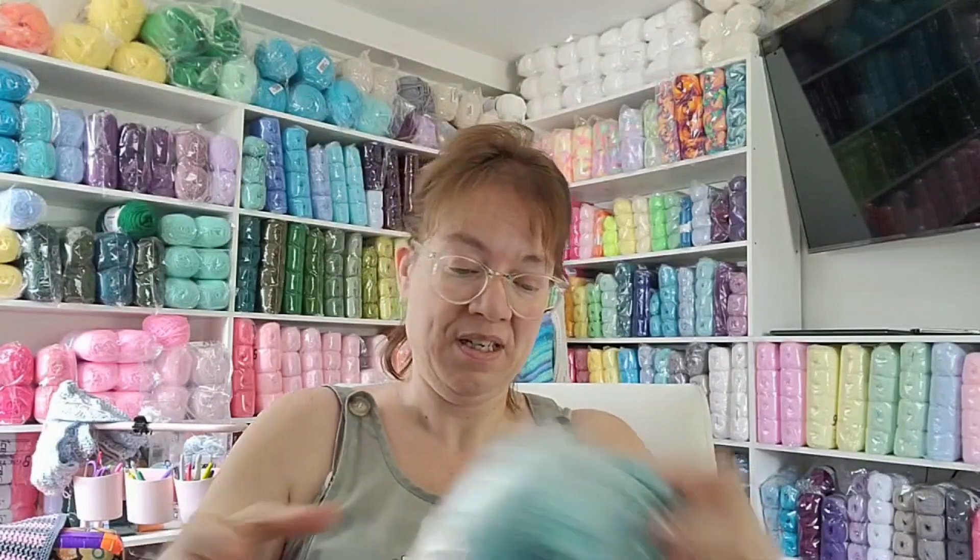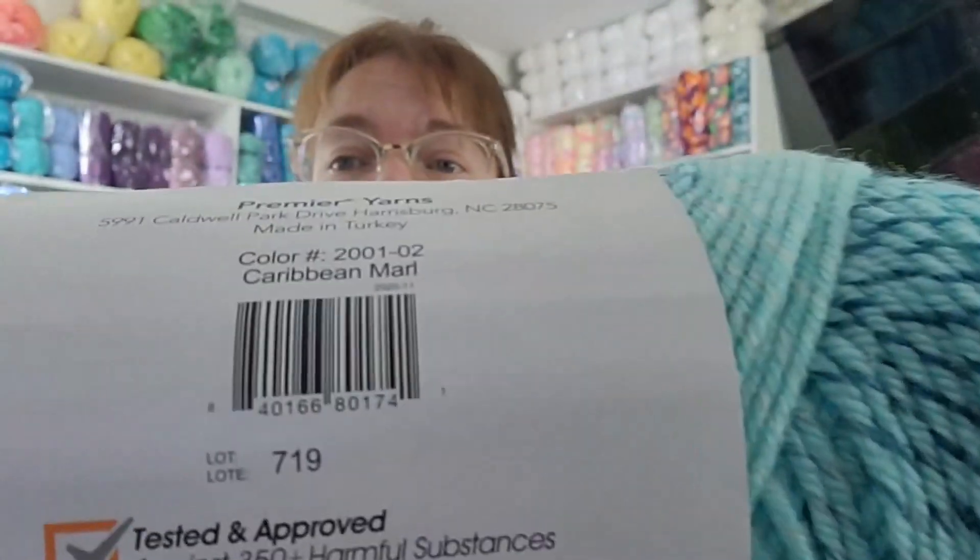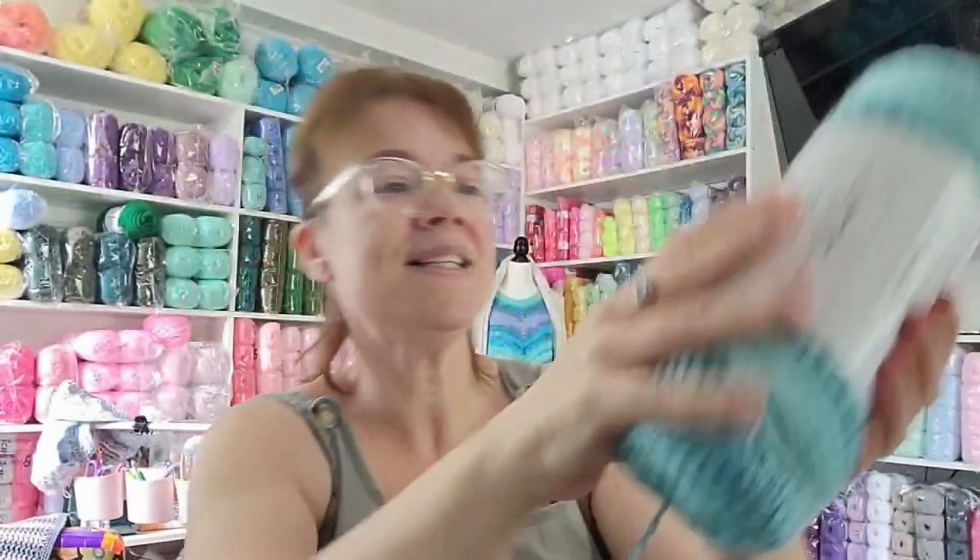The first one I got, which they're now out of, is made in Turkey - surprise! Some beautiful stuff is made there. You can make a scarf with two skeins of this. It's the Mural by Premier - this color is Caribbean Mural. Sometimes I can't get the words out. It's a four medium worsted weight and it's very pretty.